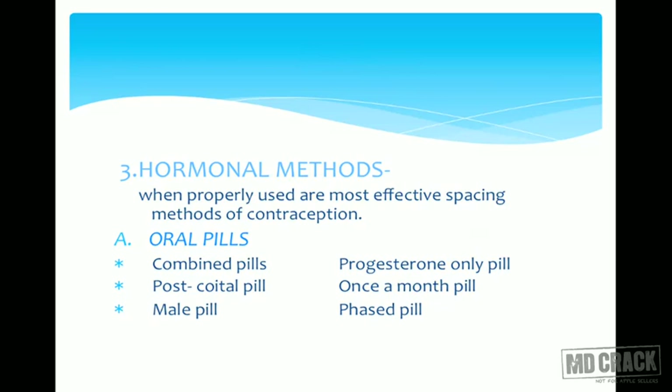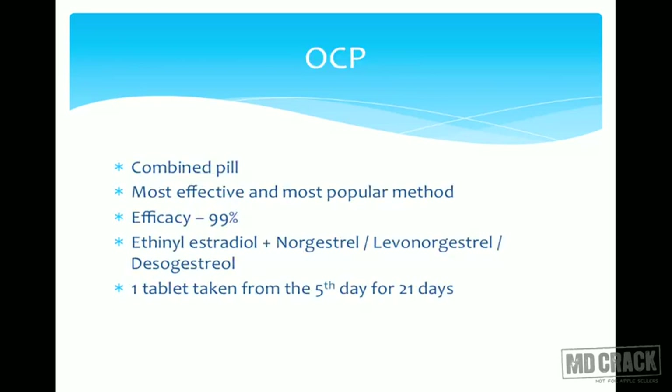OCP, as you know, is oral contraceptive pill. It is a combined pill — it has progesterone and estrogen components in it. It is the most effective and most popular method of contraception available. The success rate of OCP is almost 98 to 99%, which means it is almost an infallible method. Its constituents are ethinyl estradiol conjugated with norgestrel, levonorgestrel, or desogestrel — various generations of progesterones — with ethinyl estradiol being the standard component.